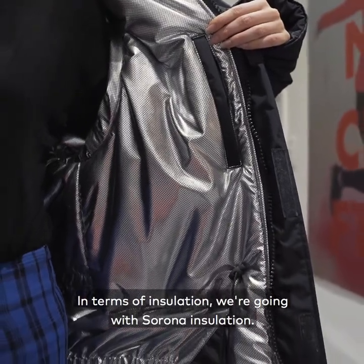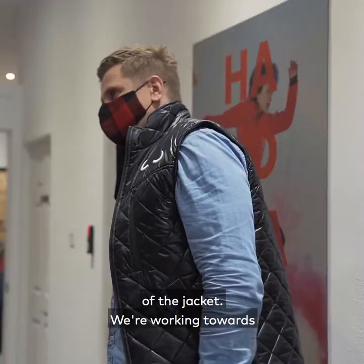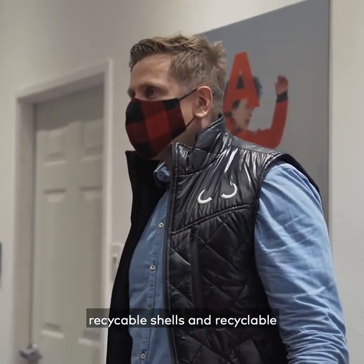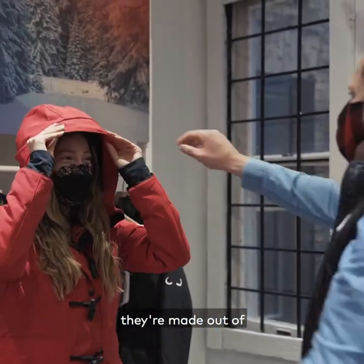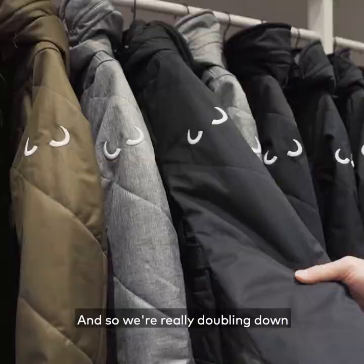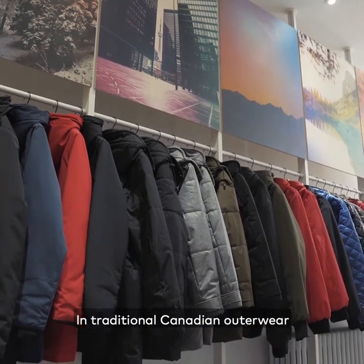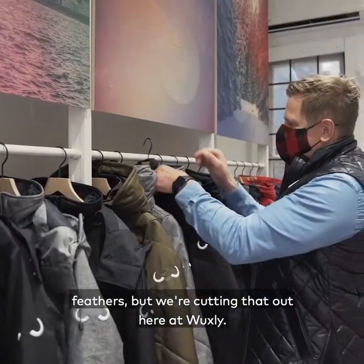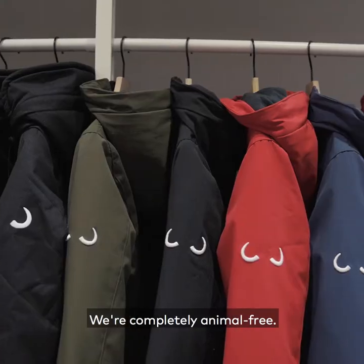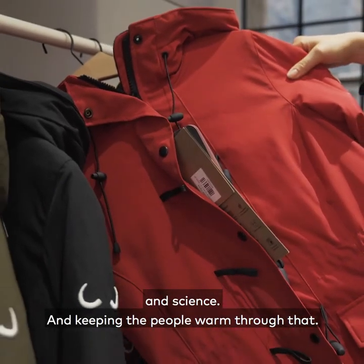In terms of insulation, we're going with Serona insulation — it's totally biodegradable after the lifetime of the jacket. We're working towards recyclable shells and recyclable lining, made out of recycled water bottles from the ocean. We're really doubling down on our sustainability. In traditional Canadian outerwear, we're using fur and feathers, but we're cutting that out here at Wuxley. We're completely animal free, relying on technology and science to keep people warm.